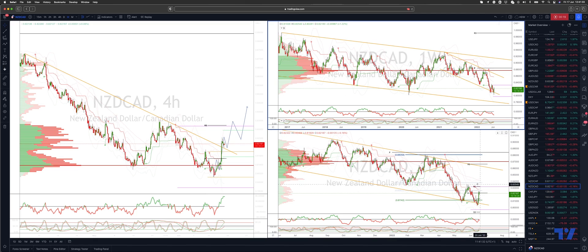In the daily time frame, we are taking out the interim trend channel resistance here on a closing basis yesterday, getting a second close today, which would be additional confirmation that we are looking for some upside corrective action to develop.